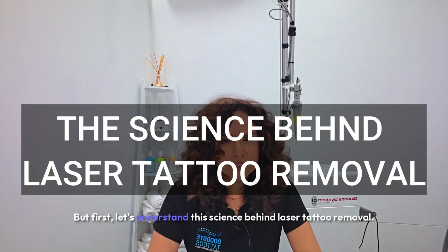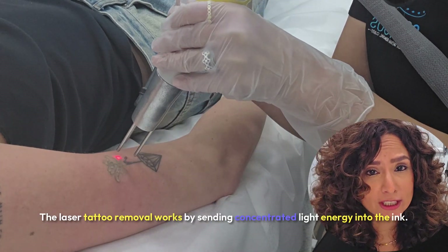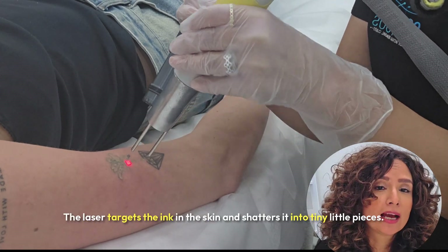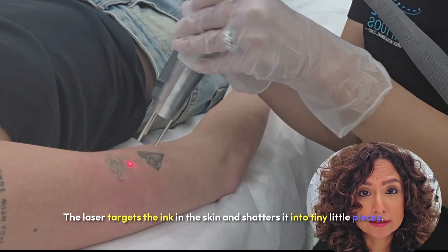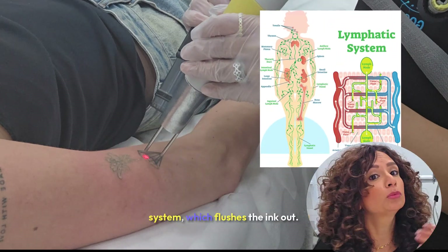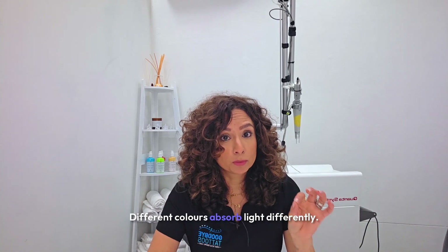Let's understand the science behind laser tattoo removal. Laser tattoo removal works by sending concentrated light energy into the ink. The laser targets the ink in the skin and shatters it into tiny little pieces, and then it's your lymphatic system — your body's natural cleansing system — which flushes the ink out. But here's the catch: different colors absorb light differently.